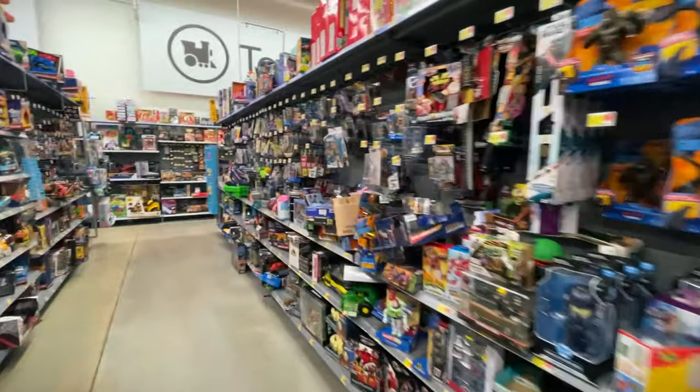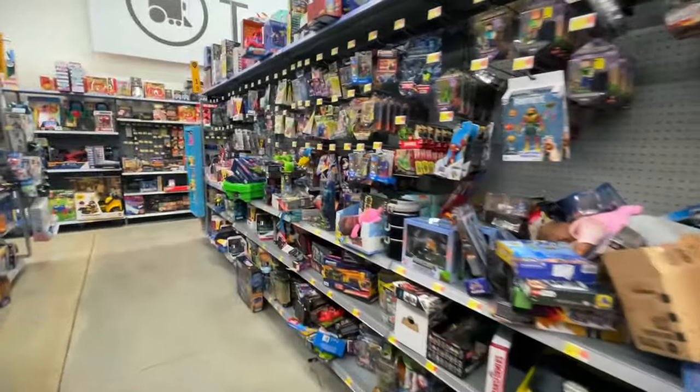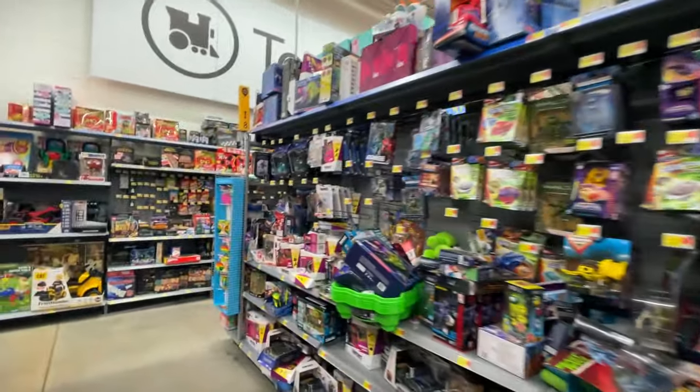We got quite a big restock in the front, so probably not going to be anything in the back, but let's just check just because. Let's see some Pokemon there - yeah, not really seeing anything over here.